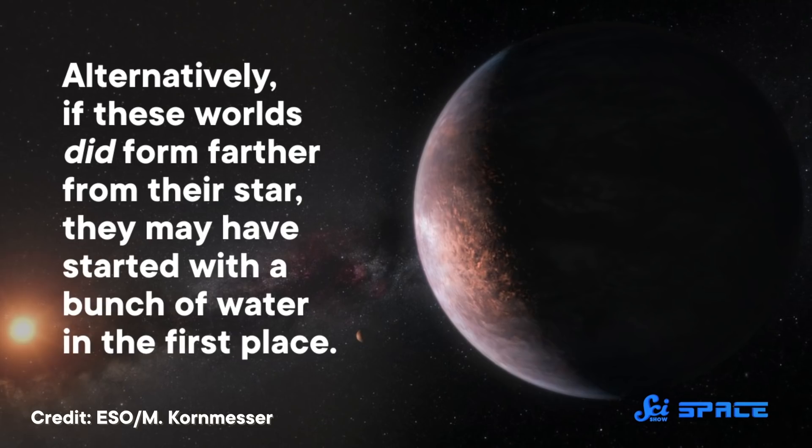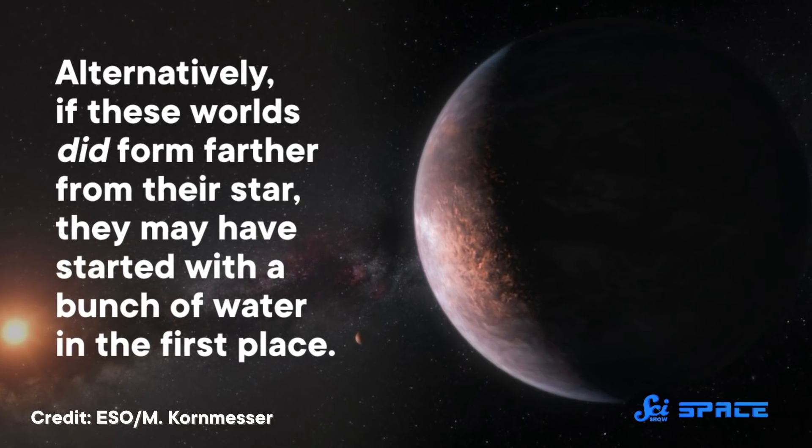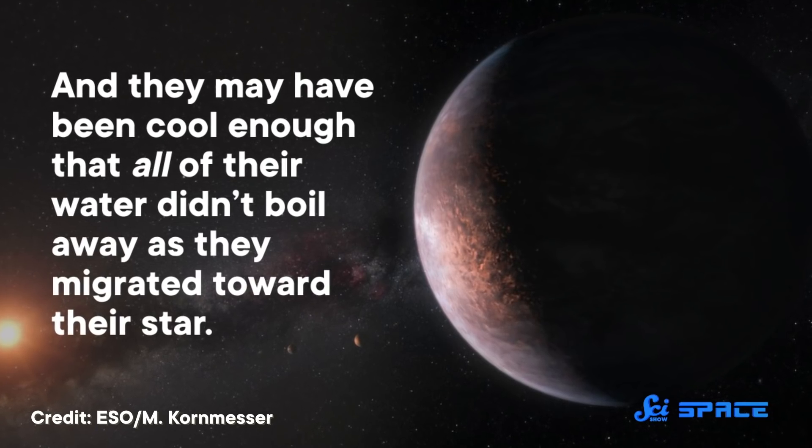There was a lot of uncertainty in these models, but the researchers found that even a little bombardment could have delivered an ocean's worth of water, especially to the outer planets. Alternatively, if these worlds did form farther from their star, they may have started with a bunch of water in the first place, and may have been cool enough that all of their water didn't boil away as they migrated toward their star. To get a more detailed look, astronomers will have to wait for the ultra-powerful James Webb Space Telescope to come online. After years of delay, the telescope is finally scheduled to launch in less than a month, so it's only a matter of time before we start getting that data.